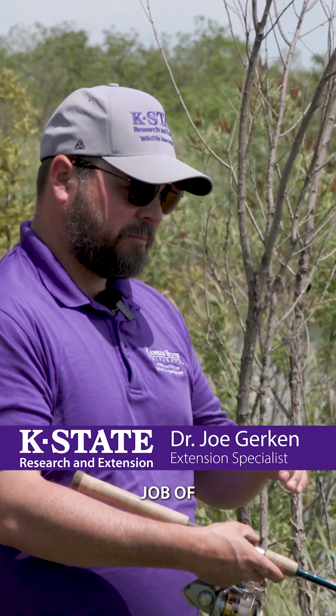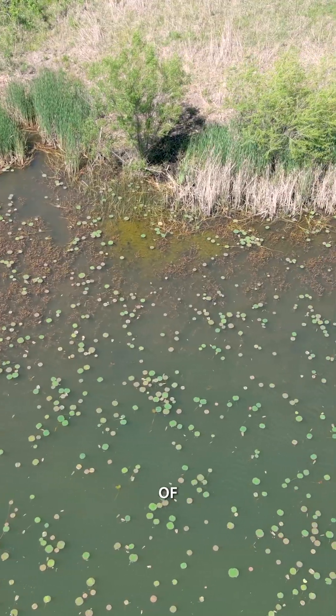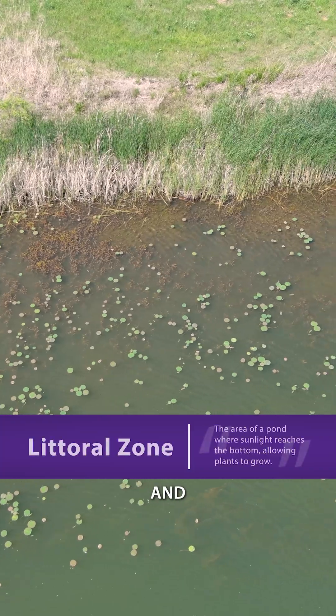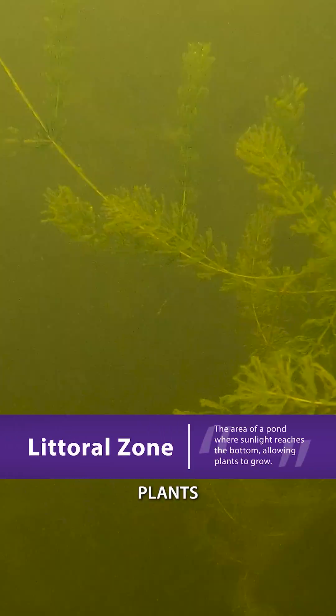This pond does a really good job of getting deep relatively quickly, but also having the right amount of shallow habitat around the edges. The shallow habitat that we see is going to be called the littoral zone, and in that zone, sunlight can hit the bottom of the pond, and that allows plants to grow.